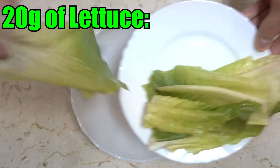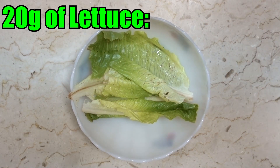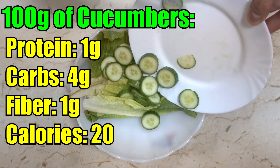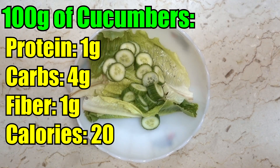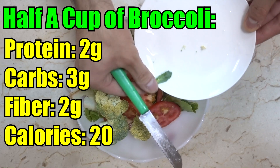While the chicken bakes, make the salad. First, 20 grams of lettuce — roughly 0.5 grams protein, 0.5 grams carbs, 0.5 grams fiber, about 5 calories. Then 100 grams of cucumbers: 1 gram of protein, 4 grams of carbs, 1 gram of fiber, 20 calories. Add 100 grams of tomatoes: 1 gram of protein, 4 grams of carbs, 2 grams of fiber. Finally, half a cup of broccoli: 2 grams of protein, 3 grams of carbs, 2 grams of fiber, 20 calories. You can substitute broccoli with carrots, onions, or anything you like.